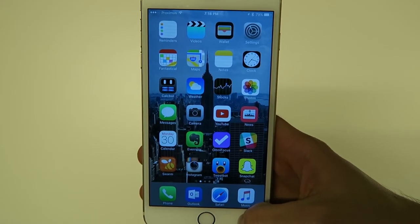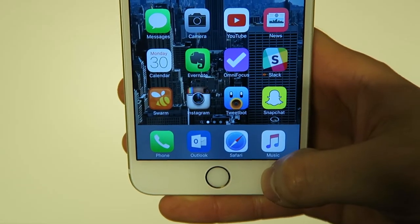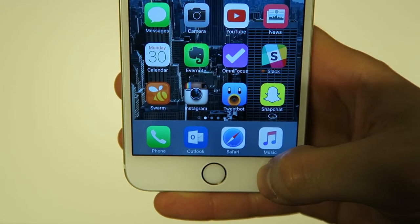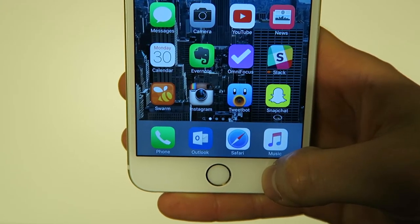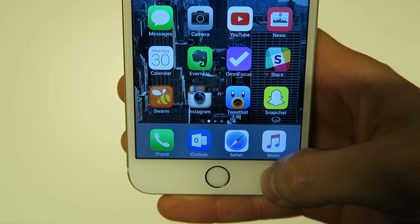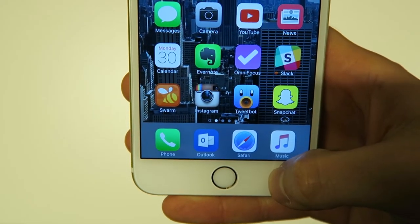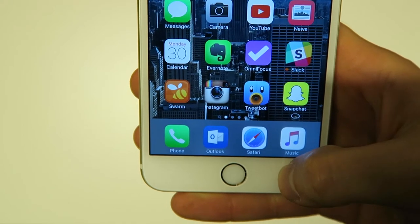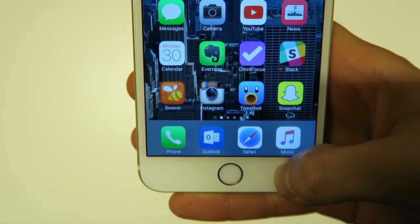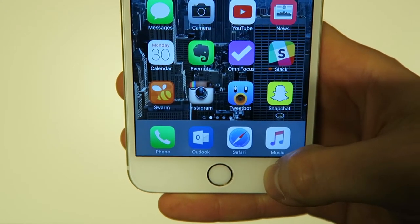Besides the regular apps, I'm currently trying to use Outlook for my emails. We also have Swarm to check in to places, then Instagram, Tweetbot because I really spend a lot of time on Twitter, Snapchat mostly for the stories, Slack for team communications, recently switched back to OmniFocus for my to-dos — before that I was using Wunderlist — and then Evernote to keep track of all my notes.